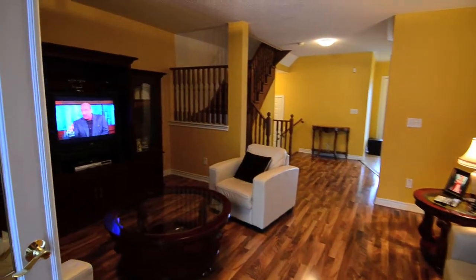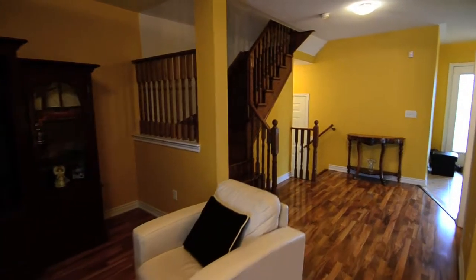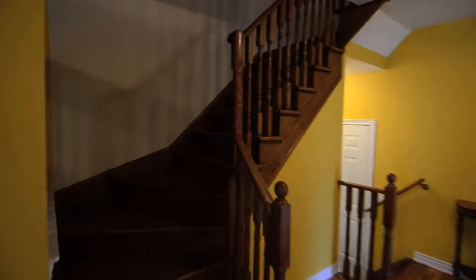This home is close to a public school, and shopping is just minutes away. The spiral staircase complements the laminate on the main floor and leads to the upper level, with its three bedrooms.